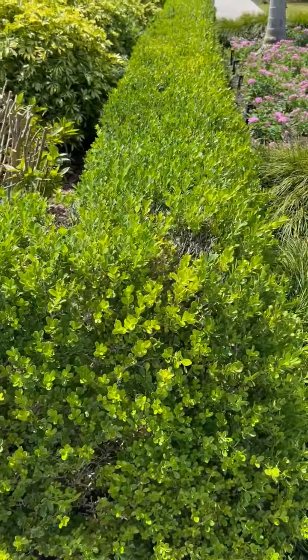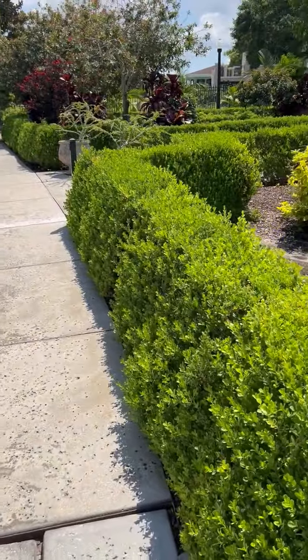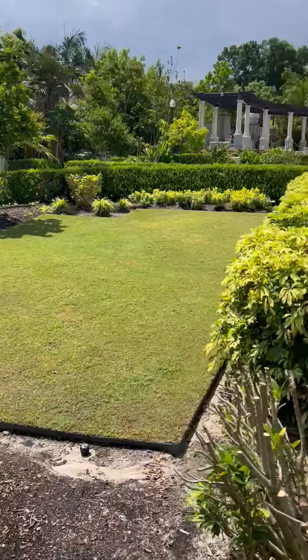It's just trimmed that way with hedge trimmers — very easy to do. You can see where this hedge goes all the way around the perimeter of this little garden area.